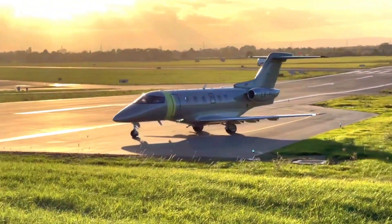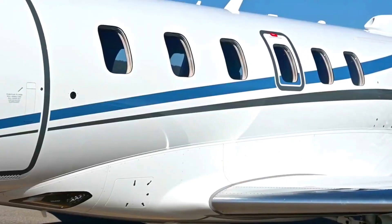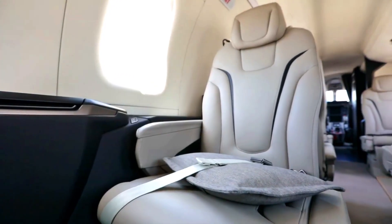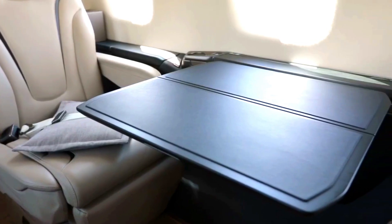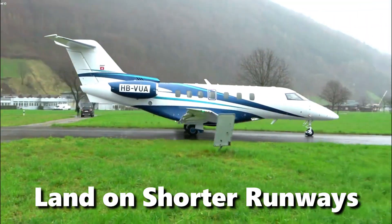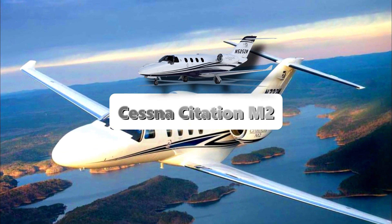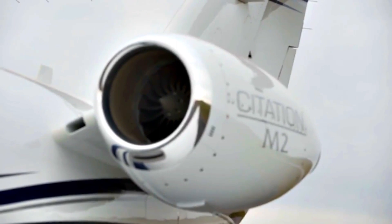The price of the Pilatus PC-24 is around $10.7 million, making it one of the most expensive short landing private jets on the market. However, the aircraft's impressive capabilities and luxurious features make it a popular choice for private jet owners who require the ability to land on shorter runways.